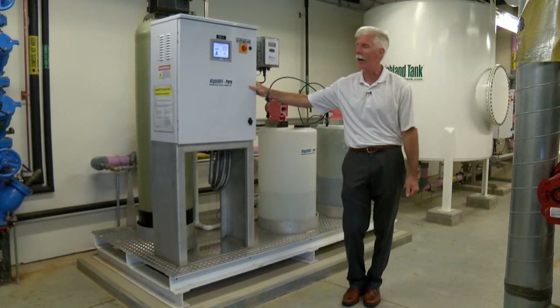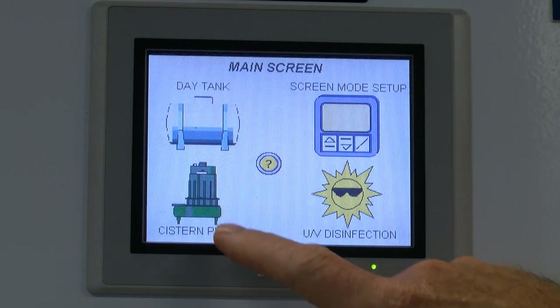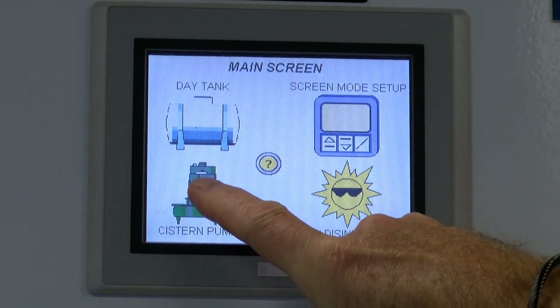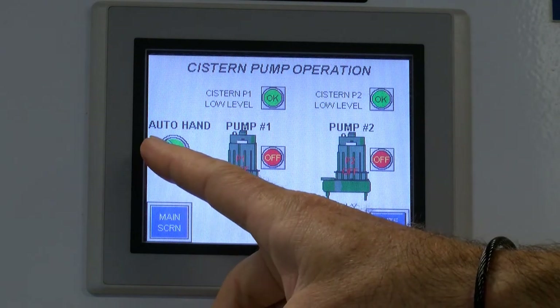The brains of our system is our PLC controller, something we worked hard at Highland Tank to develop. It has a touch screen, so we have access to all the different parts of this system through this touch screen controller. If I touch the screen here, I can pull up both of my cistern pumps that are out in the cistern tank.